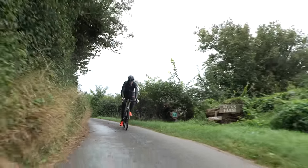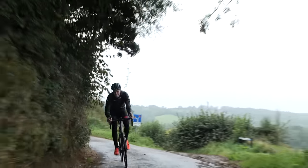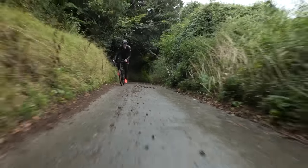Hammer off — straight into it, up to speed quickly, out of the saddle and into this gradient off the gun. Absolutely flying up this initial gradient. It's slippery though and I am struggling a bit more in the rain.